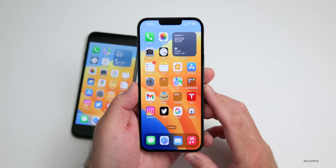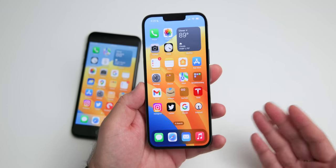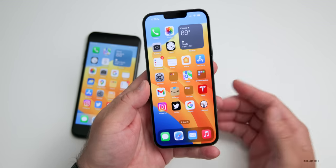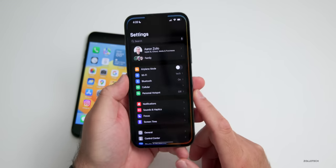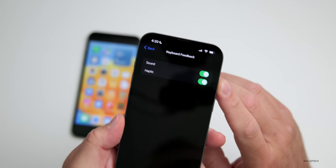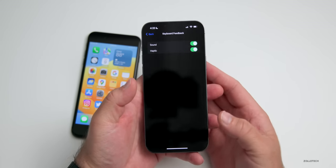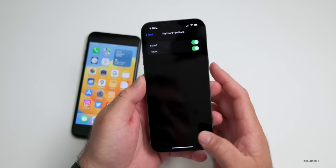The first feature that I really like, and everyone I've shown it to that's either used an Android phone in the past or just hasn't been familiar with it, is haptic feedback on the keyboard. If we go into Settings, go down to Sound and Haptics, then down to Keyboard Feedback, we now have the option to turn on haptic feedback for the keyboard — meaning anytime you type, the phone reacts with a little vibration.